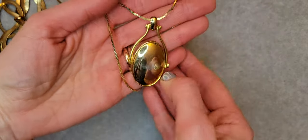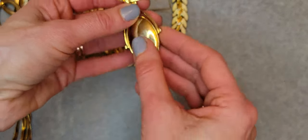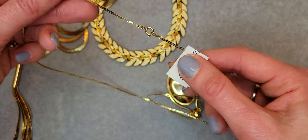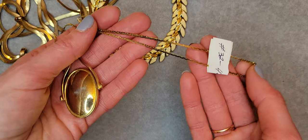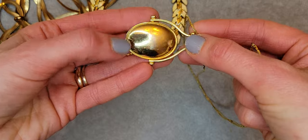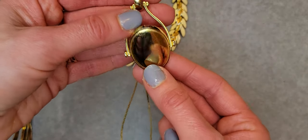So another necklace — it's a spinning pendant, so it flips over. There is some discoloration on the chain. The chain is long, 24 and a half inches. It's a cute spinner pendant with some scratches. The chain is in really good condition but the pendant is a little bit tarnished.